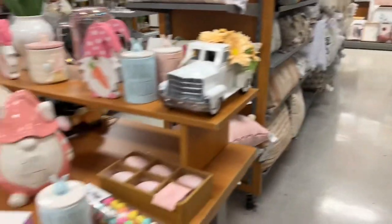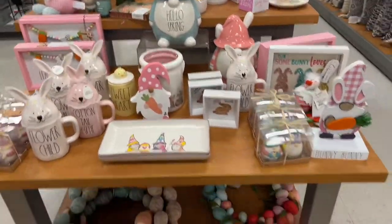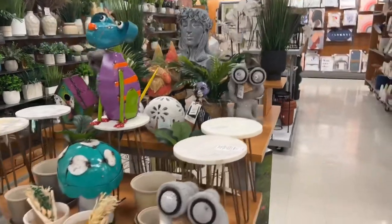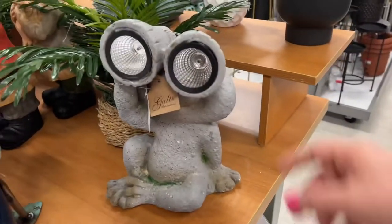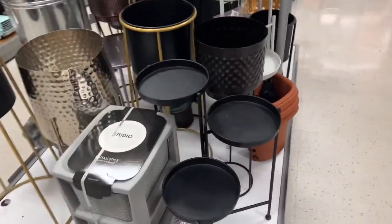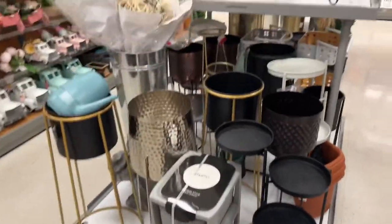Wow, look at this — this store, this is my first time in this particular TJ Maxx and I am impressed. It's really nice and neat. They have some gardening and outdoor stuff here as well. Look at these tables — $19.99 for these. This one is $29.99. I love the lookout frog, he's like 'I see you!' And look how pretty these outdoor patterns are — this one is on clearance right now for $22, that black one.